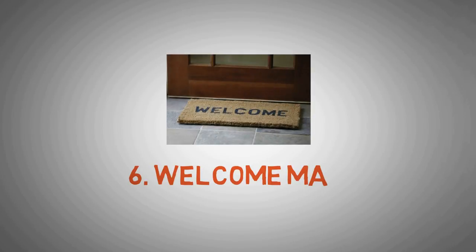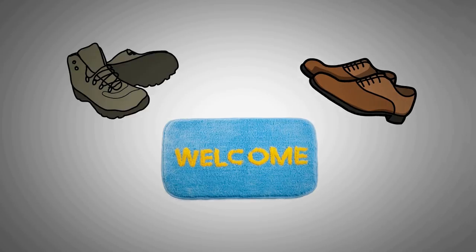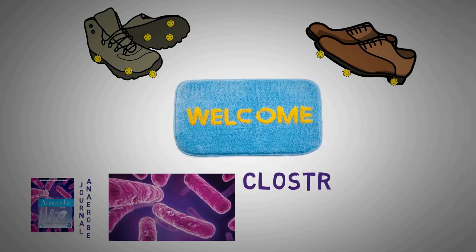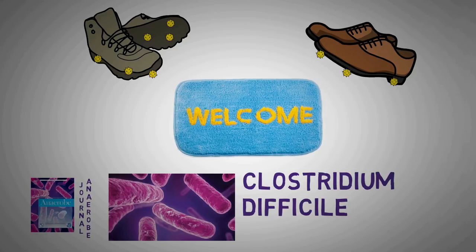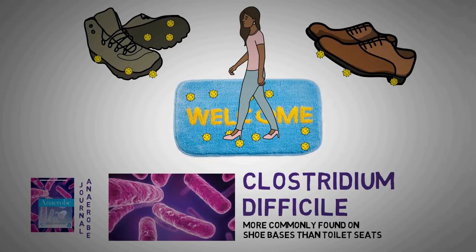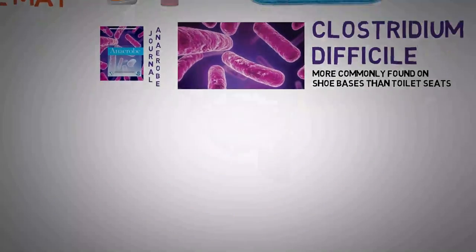Number 6: The Welcome Mat. It greets not only your guests but also all the bugs on the bottom of their shoes. A study published in the journal Anaerobe found that Clostridium difficile — a bacterium that causes diarrhea, fever and stomach pain — was found more commonly on the bottoms of shoes than on toilet seats and other bathroom surfaces. The area near your front door is one of the dirtiest in the house. Spray the door mat once a week with a fabric-safe disinfectant such as Lysol, leave shoes at the door, and avoid resting bags and groceries on the mat.